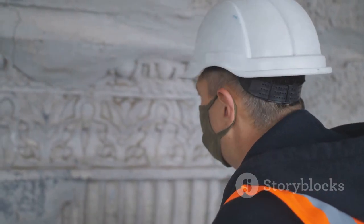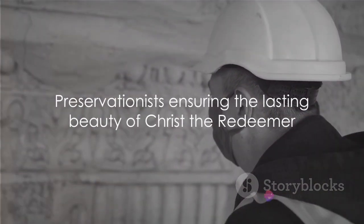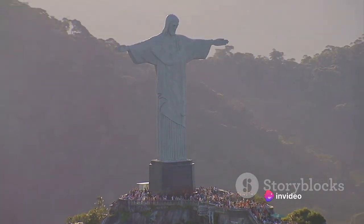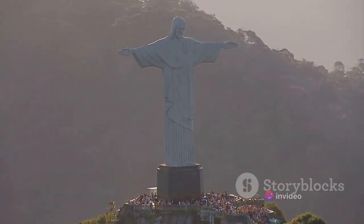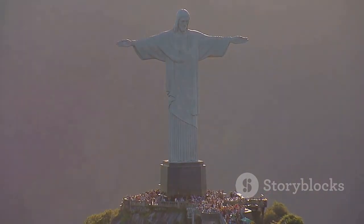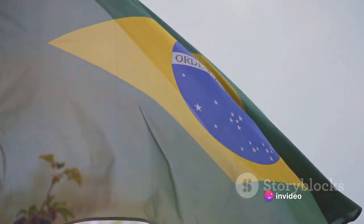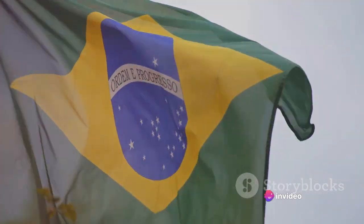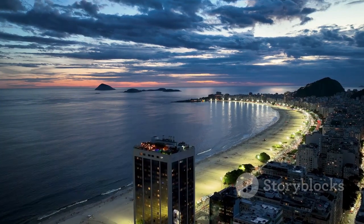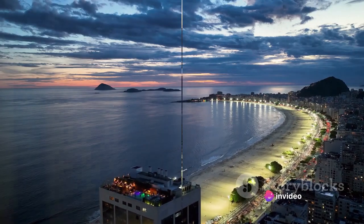Dedicated teams of preservationists work tirelessly to ensure the monument's majesty endures. They carry out regular maintenance, perform necessary repairs, and even apply a new layer of soapstone when needed to maintain the statue's gleaming exterior. These ongoing efforts are a testament to the love and respect the people of Brazil have for this iconic monument. It's not just about preserving a work of art — it's about safeguarding a symbol of their identity, a piece of their heritage, ensuring its majesty endures for generations to come.